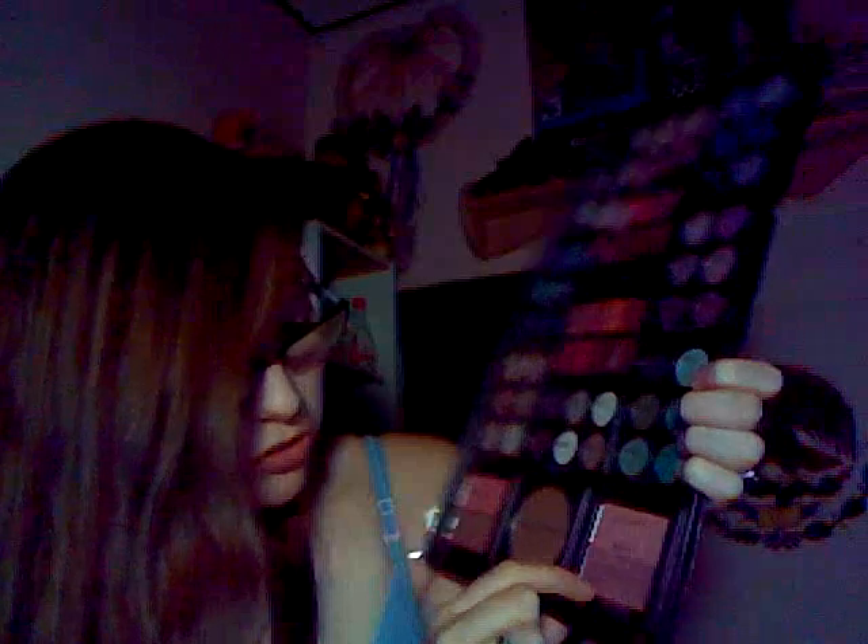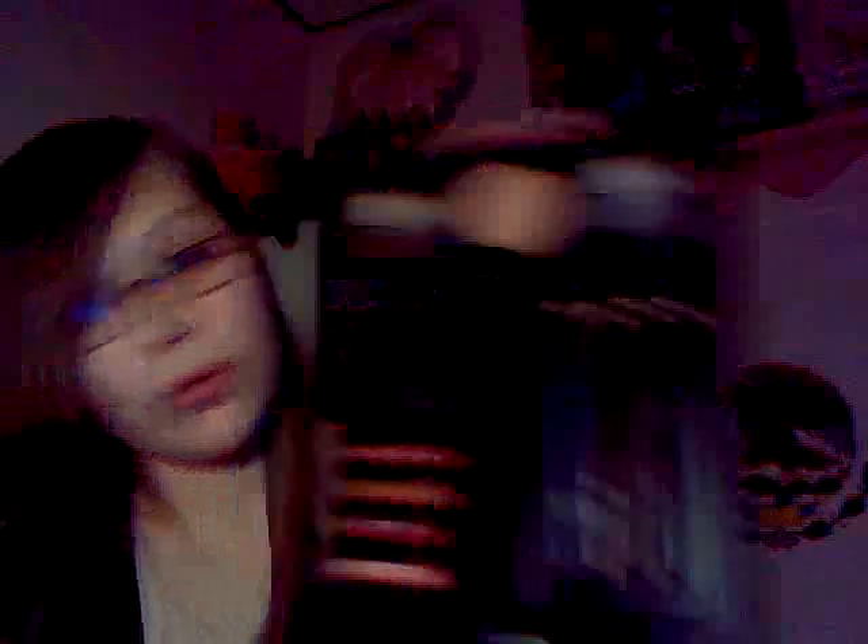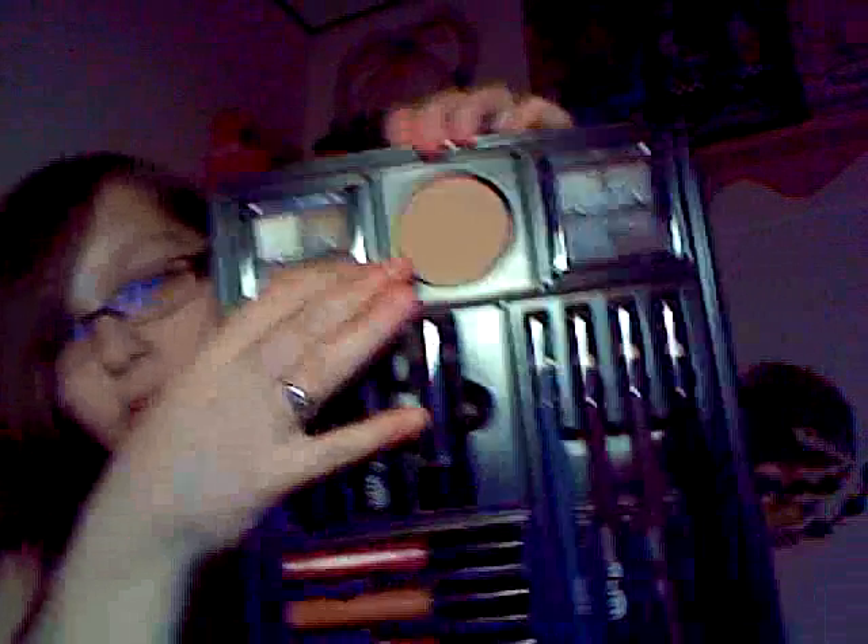What's cool about this is down here are the blushes. The first one is called Infatuation, the other one is Adore. Over here is Afterglow and Flush. And this right here is Powdered Bronzer. There's also another bronzer in the middle.